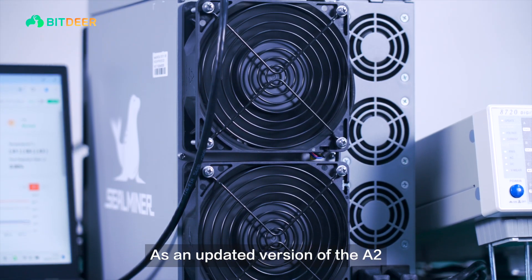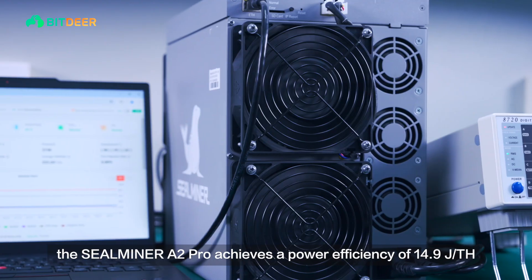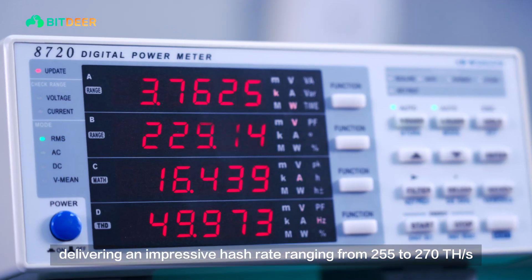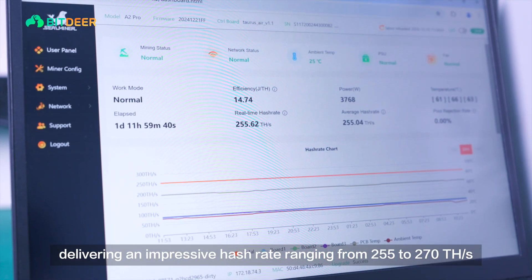As an updated version of the A2, the SealMiner A2 Pro achieves a power efficiency of 14.9 joules per tera hash, delivering an impressive hash rate ranging from 255 to 270 tera hashes per second.